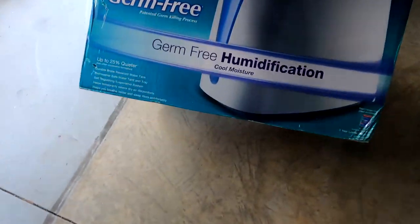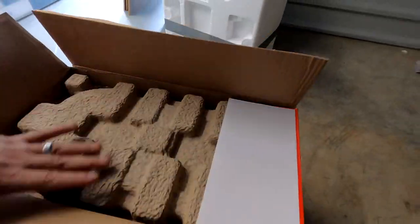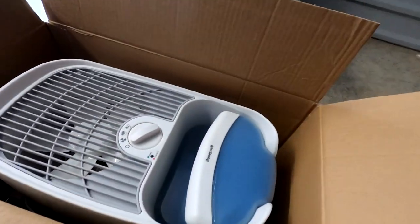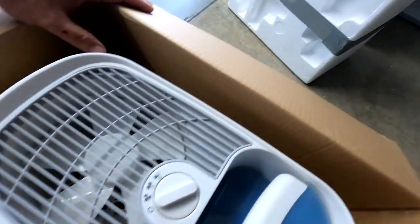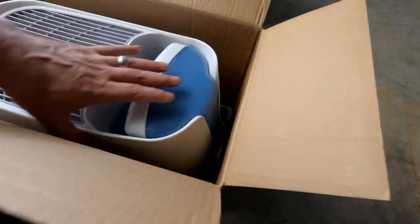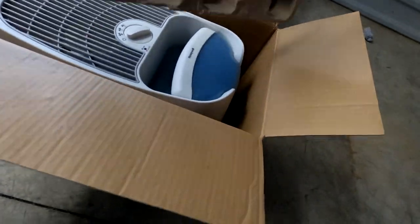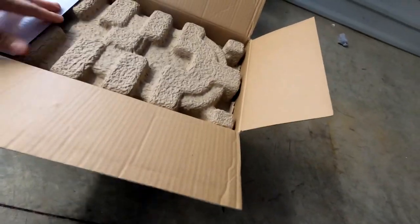We've got a germ-free humidifier here — let's see what's in the box. It looks like the unit is actually inside — a dehumidifier-type device, new in the box. New in the box is always good!